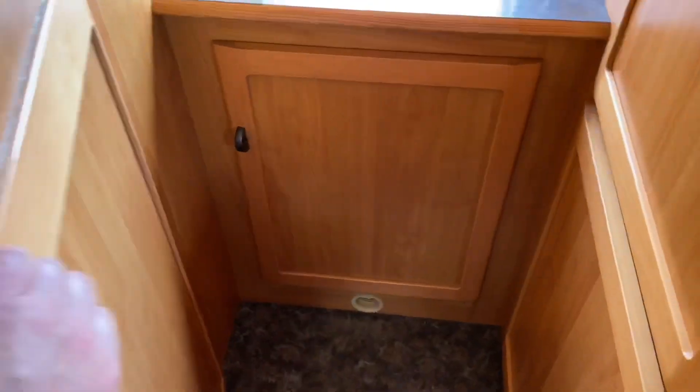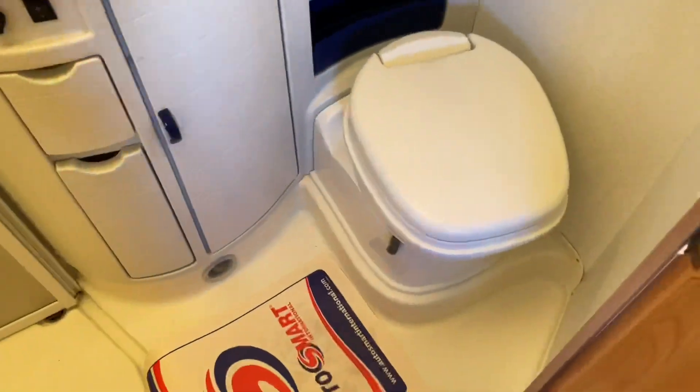You've got a cover for the motorhome. More storage there. Swivel cassette toilet with mirrors all around, and your shower area.